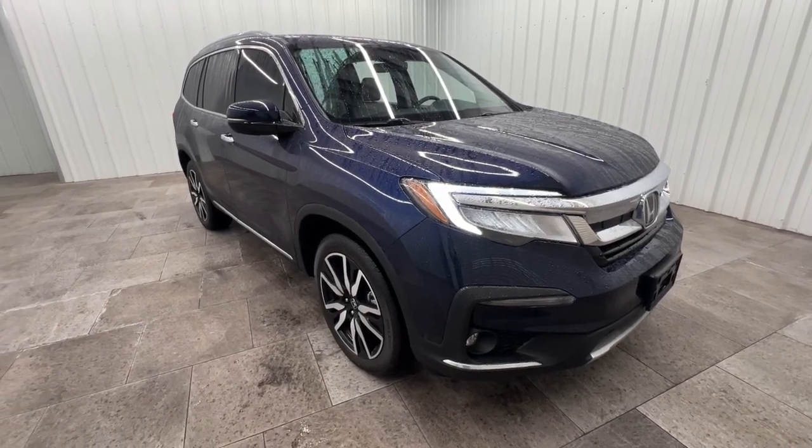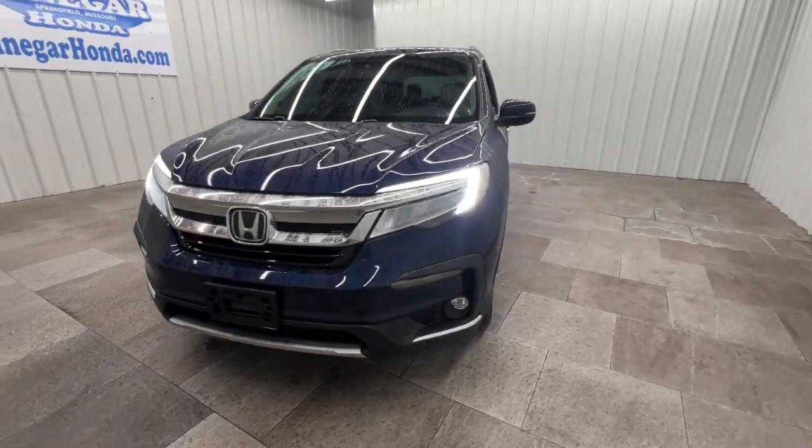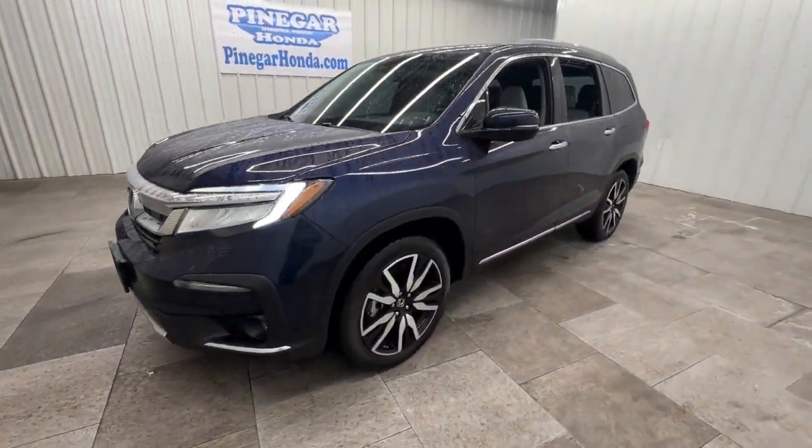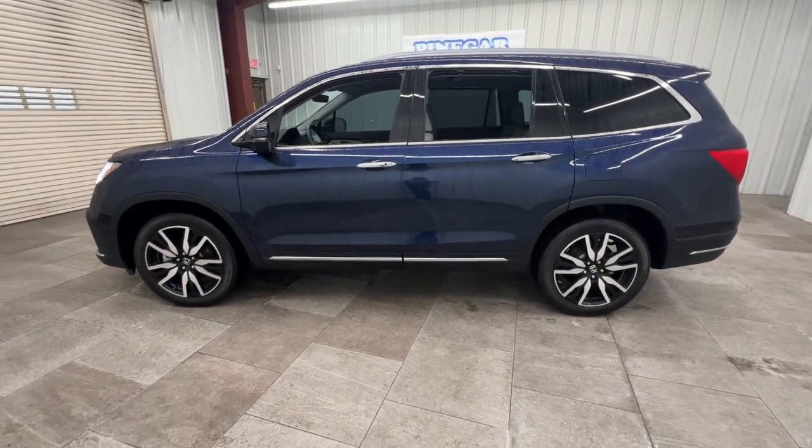Looking for your dream car? It could be the 2022 Honda Pilot. This vehicle is an outstanding buy with fewer than 25,000 miles on the odometer. Here's a Honda Pilot, the refined,